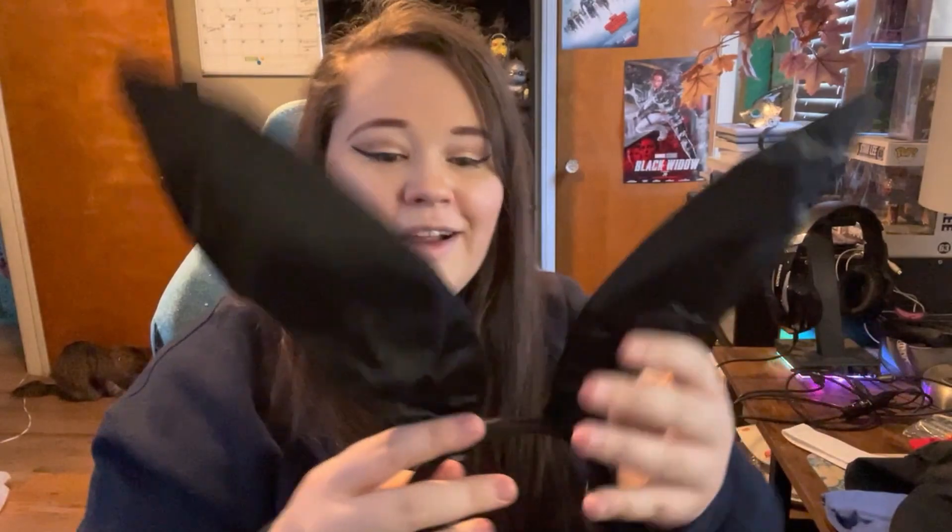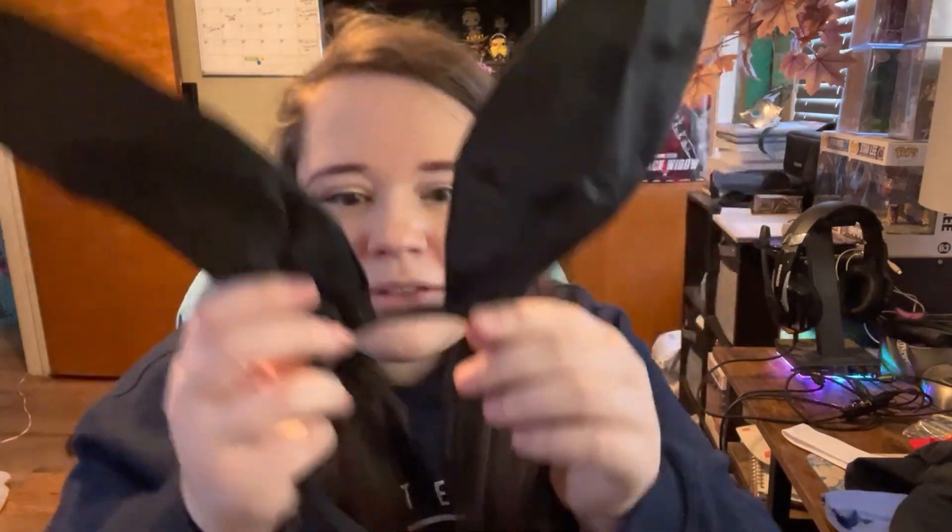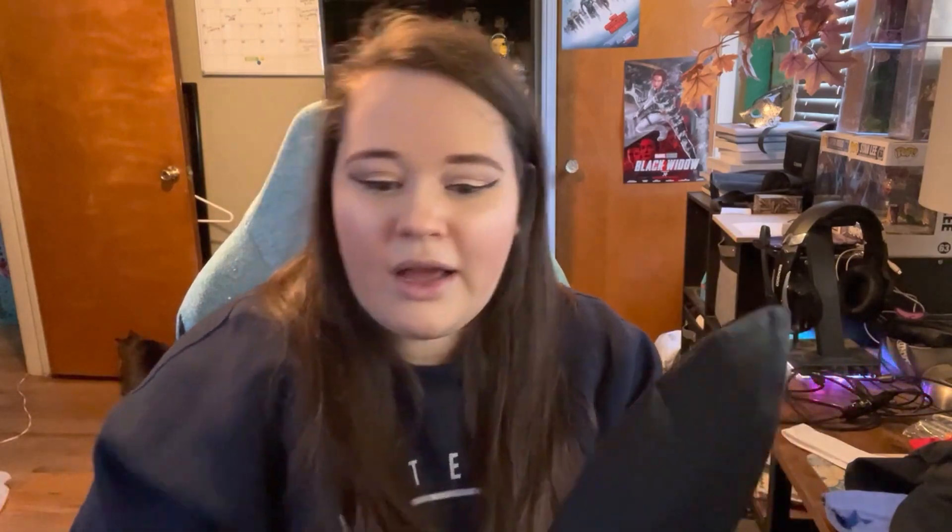Starting off with the cosplay pieces — first is the headband. Other than being a little wrinkly straight out of the package, this actually feels like a decent headband. I've bought bunny ears before for a Mario-themed Daisy bunny cosplay, so I can compare. Up close you can nitpick a little — I can see some hot glue — but the structure of the ears themselves is pretty good. This cosplay is also under $50, so I don't have super high expectations, but overall the quality per price is really good.